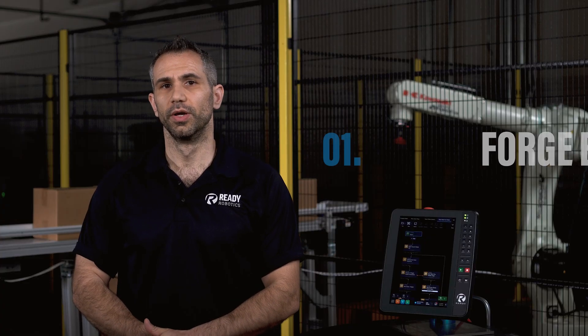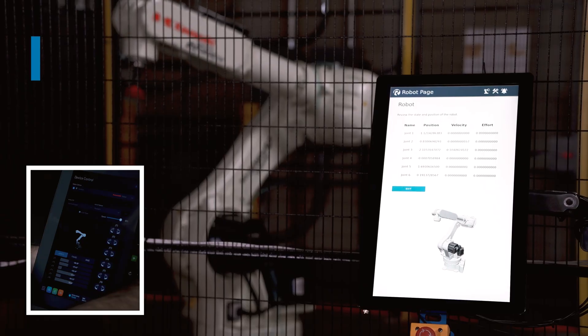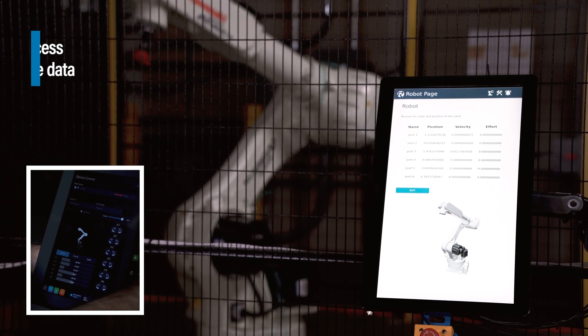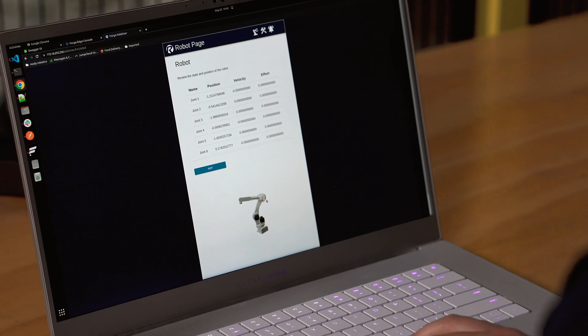Custom HMIs can be expensive. They often require proprietary hardware, significant development time, and a team with specialized skills to build and maintain them. New to 5.4, Forge Edge brings edge computing to ForgeOS, revolutionizing how you communicate with your work cell by giving you direct access to runtime data, empowering you to build your own HMI and remote control interface with a REST API.